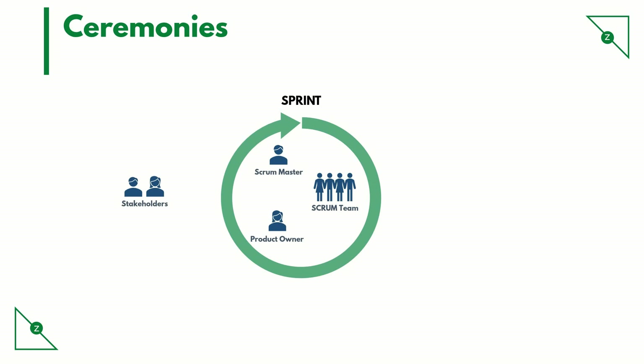Scrum ceremonies. There are primarily four ceremonies in scrum. We can go through them in chronological order.